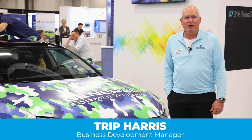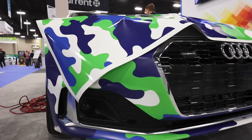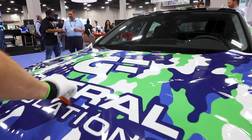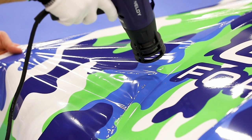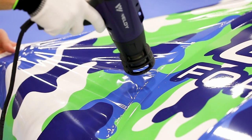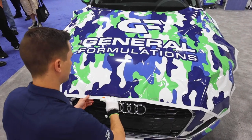Hello, I'm Tripp Harris. I'm the business development manager for General Formulations' new cast film. This is our new AutoMark Cast. It's our 830 print film. 831 is our laminate. We also have a 840 matte laminate. So we have three different products that we have here at the show today.